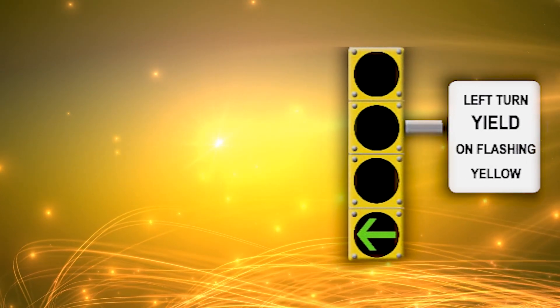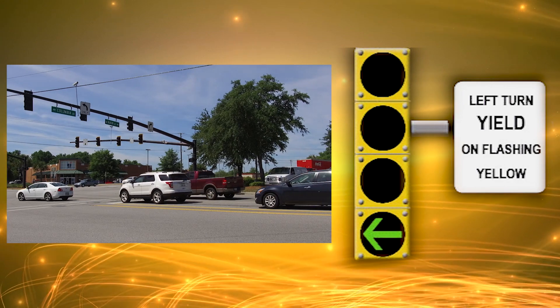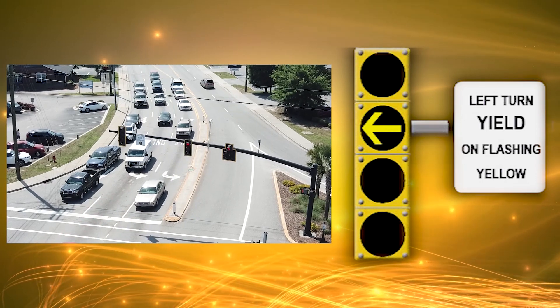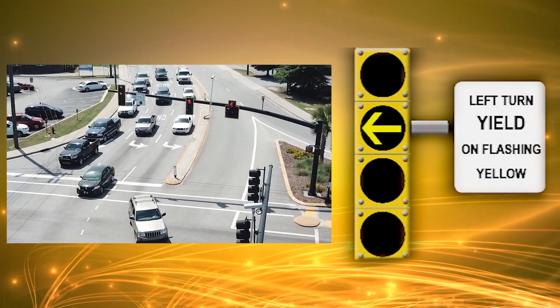The traffic signal has four phases. Red means stop. The green arrow means it is safe to turn left, as the oncoming traffic must stop at their red light. The steady yellow arrow means the left turn signal is about to change to red. Motorists should be prepared to stop, or prepare to complete your left turn if you are within the intersection.